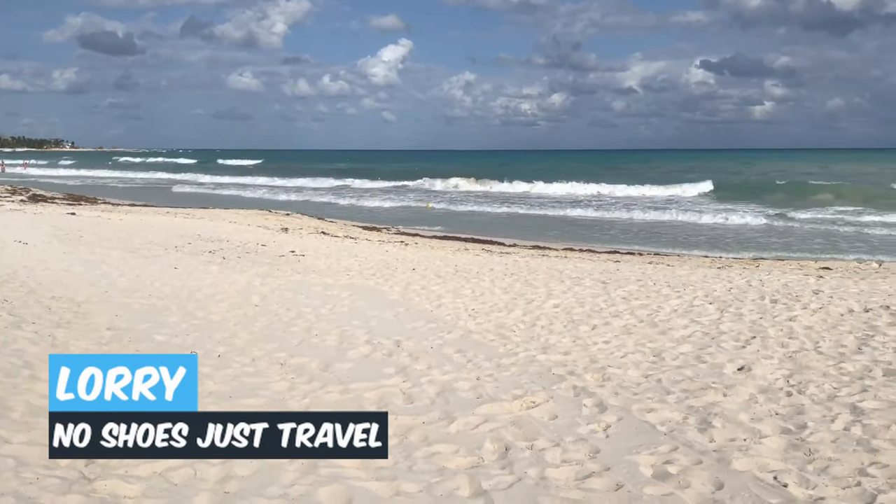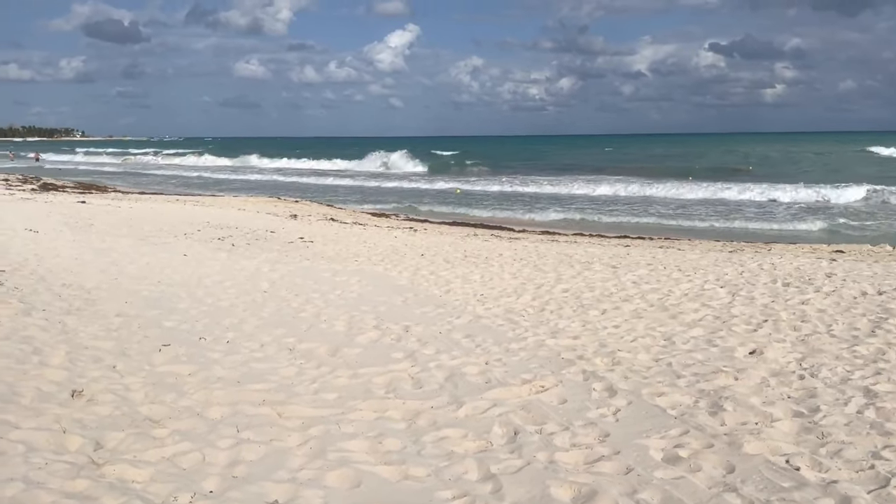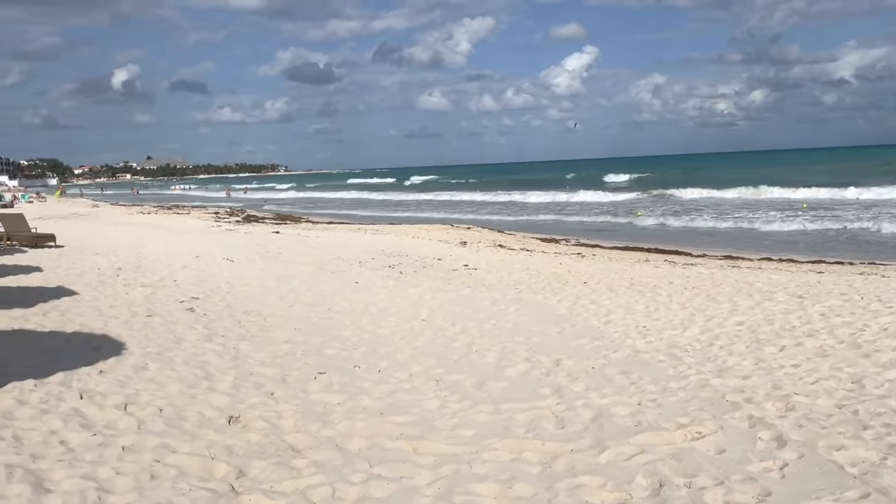Hi, this is Lori with No Shoes Just Travel. I'm at the Ibera Star, standing in front of the Grand right now, and want to tell you about the activities that are available.